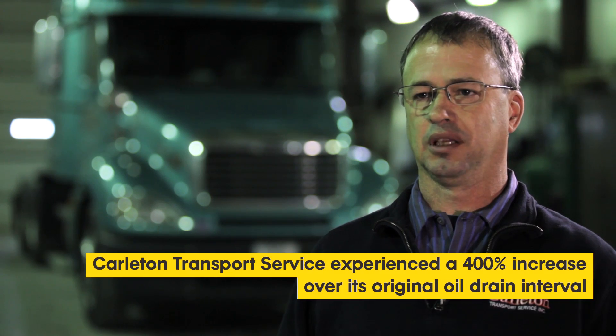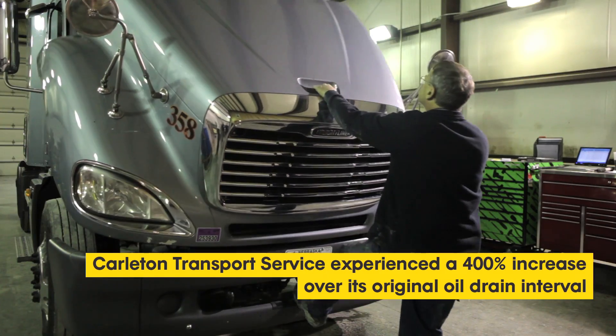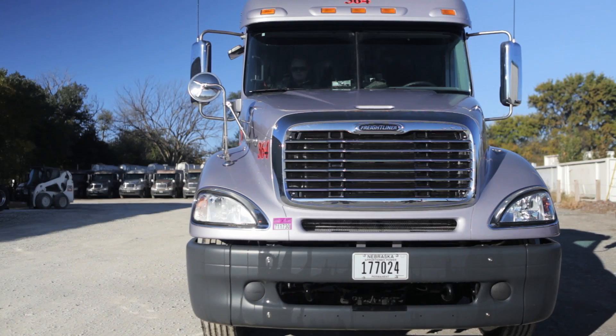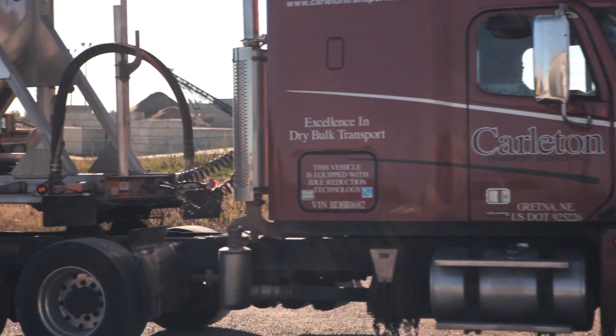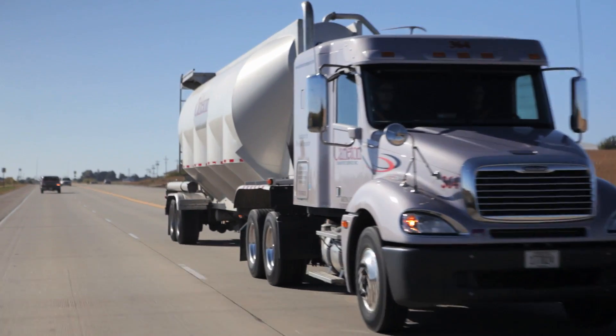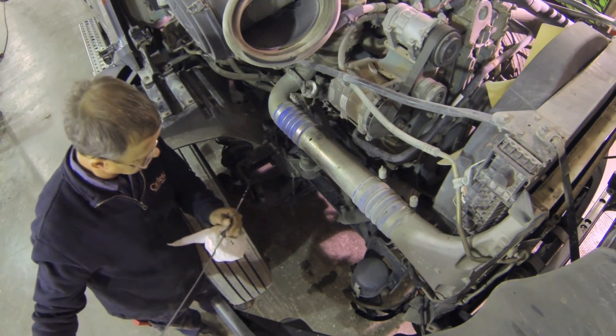It's absolutely phenomenal that we're able to go from a 20,000 mile oil change to 80,000. We initially decided to switch to Mobil Delvac One LE 5W-30 because we knew we would gain efficiencies in fuel economy and startability in colder climates. Now we have significantly exceeded our expectations.